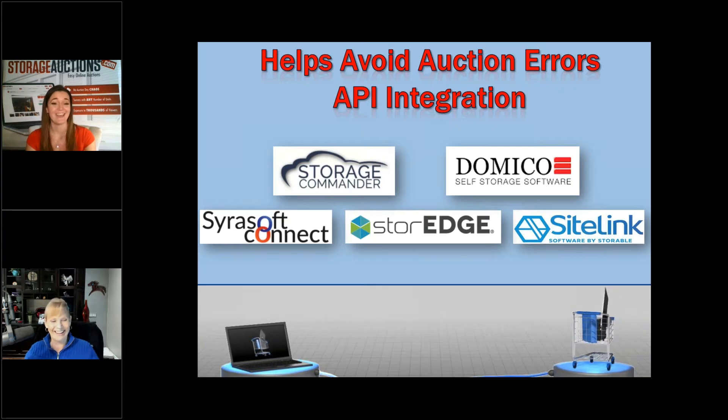That's what sets storageauctions.com apart from other online auction companies — the API integrations. Even as a supervisor, mistakes happen; the manager, the auctioneer can all do something wrong. My world is self-storage property insurance, property and liability, and I always have sale and disposal in mind. I don't want you to get sued because I've dealt with a lot of sale and disposal claims where you really could have done things differently to avoid the whole mess.